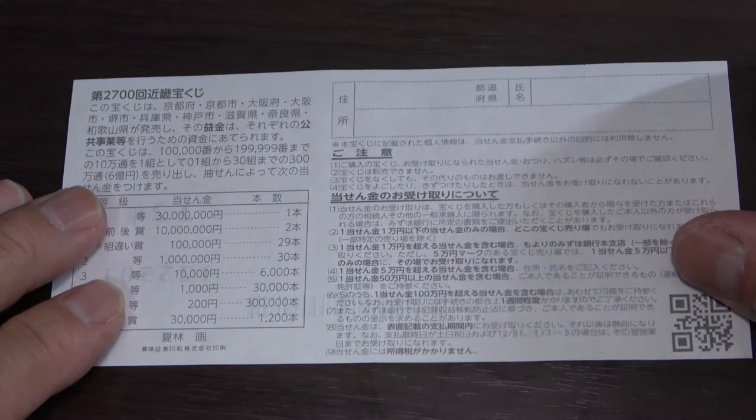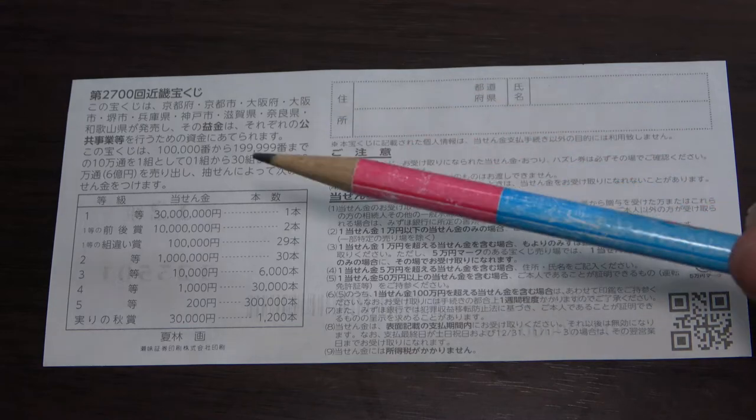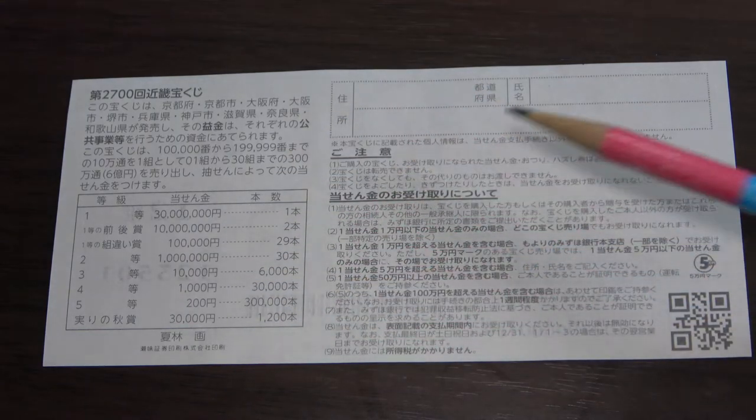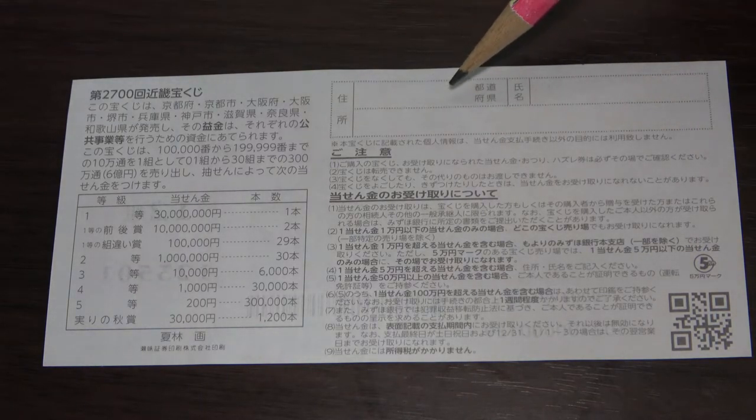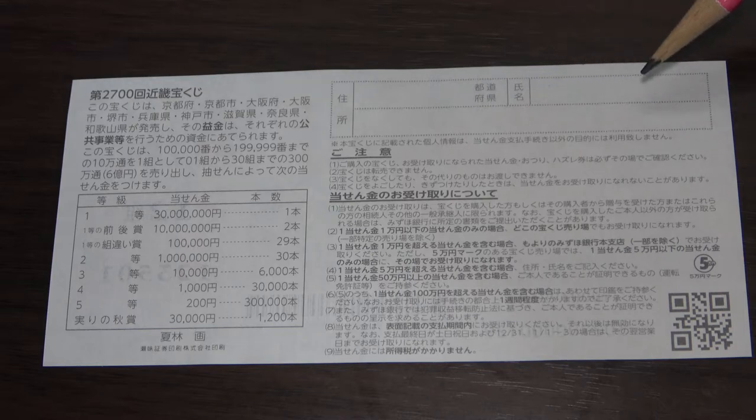Quickly looking at the back — here is a breakdown of the prizes and the rules in Japanese. If you happen to win the first prize, you'll need to fill in this area: your prefecture, your full name, and your address in Japan. All winnings are tax-free in Japan, and even tourists can play this game.